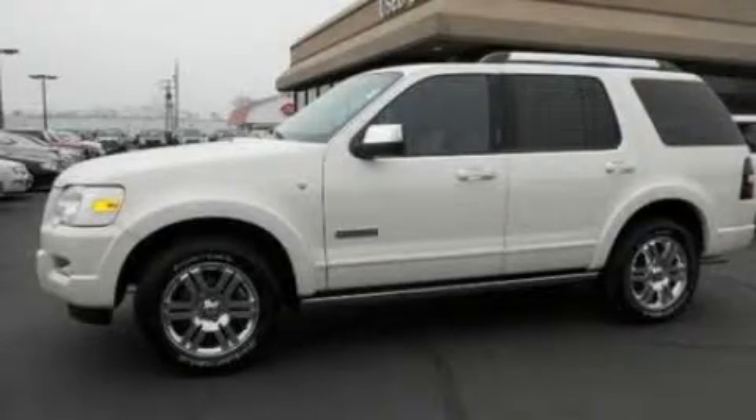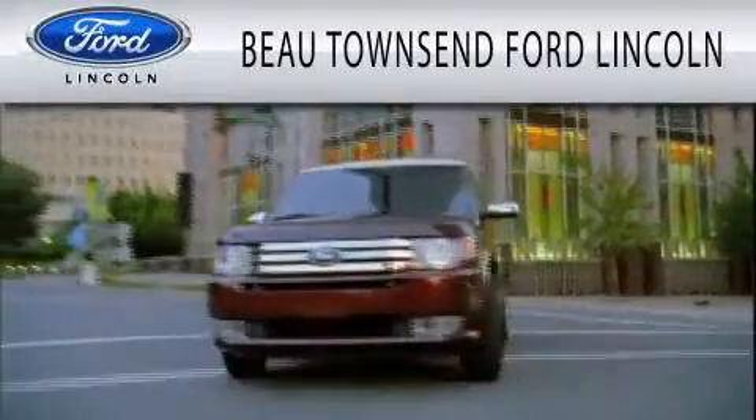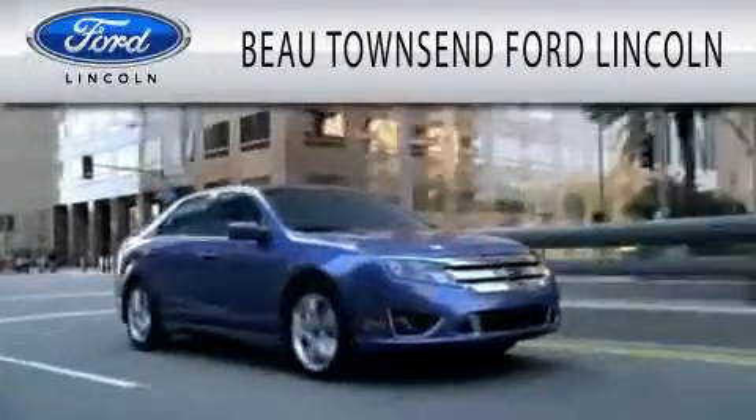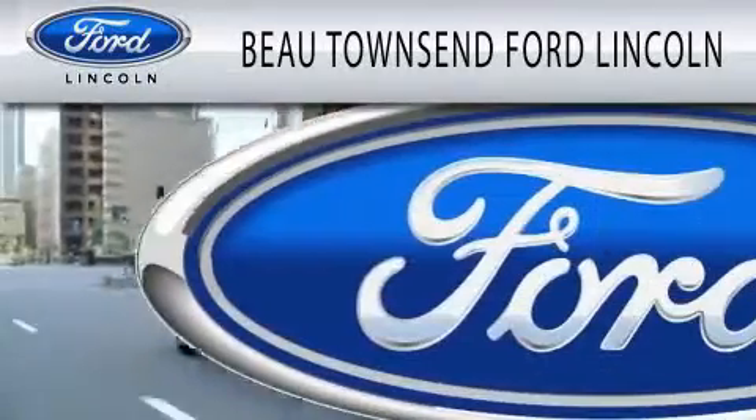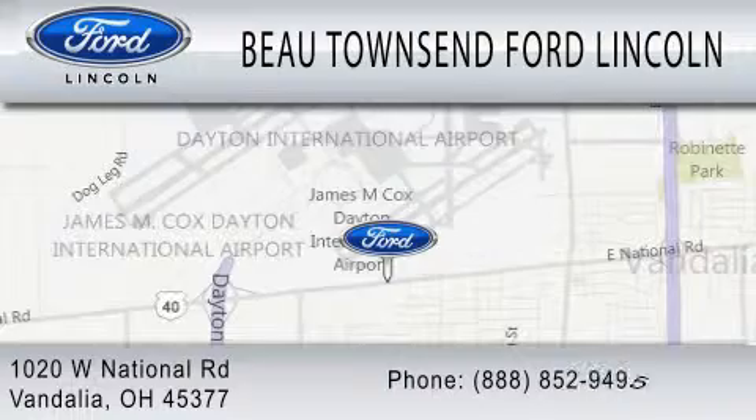Stop by today and test drive this automobile for yourself. Bow Townsend Ford Lincoln is dedicated to doing everything possible to ensure that the experience you have selecting your vehicle is as pleasant as possible. We are located at 1020 West National Road in Vandalia.